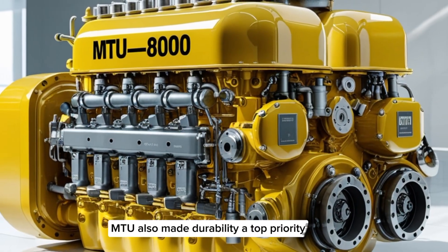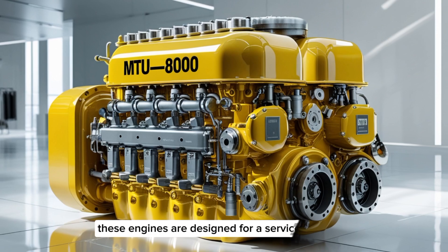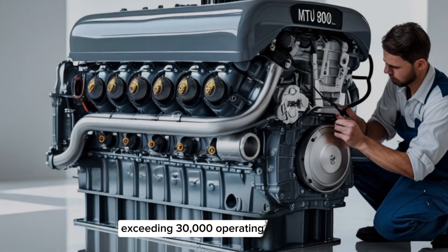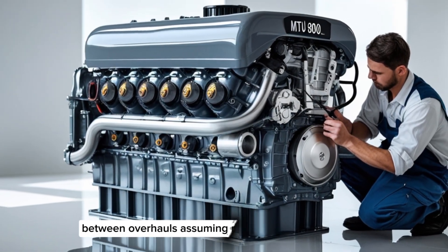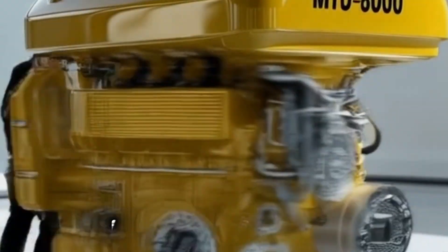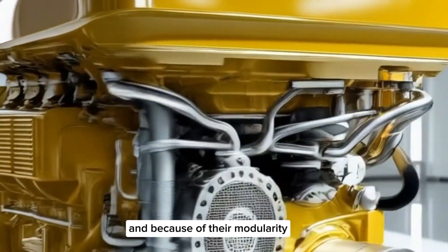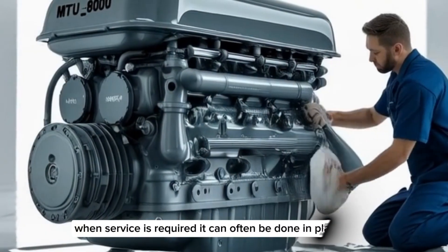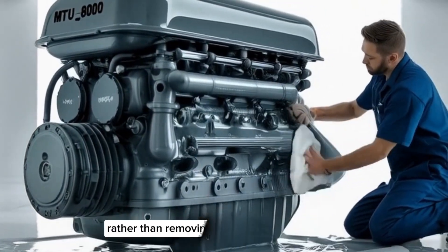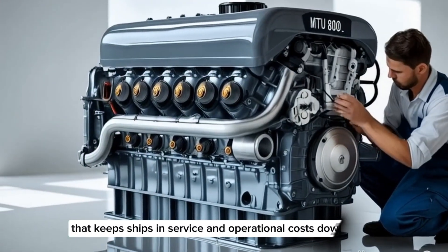MTU made durability a top priority in the 8000 series. These engines are designed for a service life exceeding 30,000 operating hours between overhauls, assuming regular maintenance — that's years of continuous operation, pushing massive ships across oceans. And because of their modularity, when service is required, it can often be done in place rather than removing the engine entirely, keeping ships in service and operational costs down.